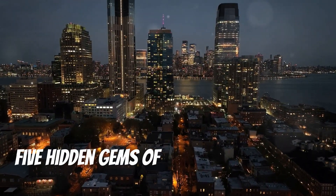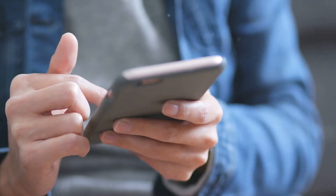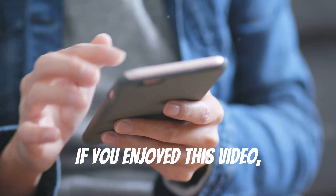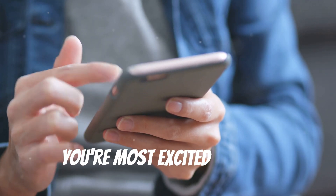Keep exploring these five hidden gems of New York City that'll take you beyond the tourist traps. Get out there, explore, and uncover more hidden gems. Thanks for watching — if you enjoyed this video, don't forget to like, comment, and subscribe. Let us know in the comments which place you're most excited to visit.